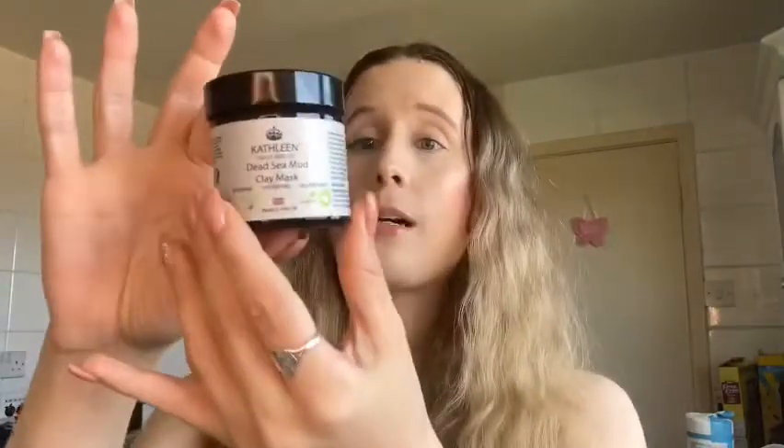I do suffer a little from breakouts sometimes, particularly since I had a reaction to some medication last year which brought on hormonal spots around my chin. What's great about this mask is that it detoxes but also hydrates, so it won't inadvertently dry your skin out the way some spot-targeting products can. I'm excited to try it, and it's a good size too — since you only need a thin layer each time, you'll get a lot of use out of it.